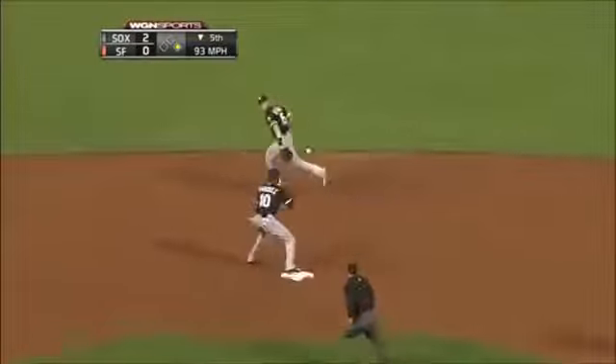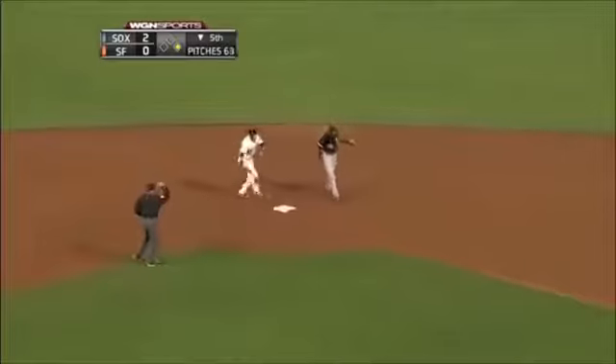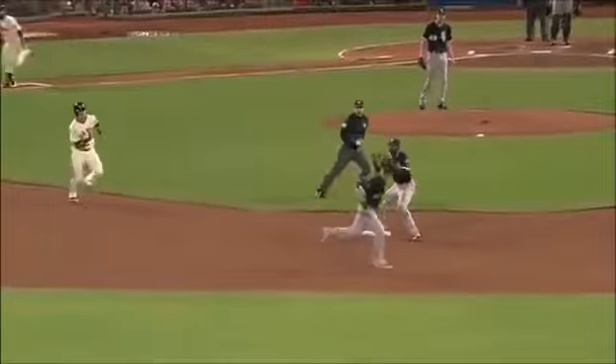There's a chopper up the middle — nice play! Good play by Beckham to get the force on Panic at second. Beautiful, Gordon.